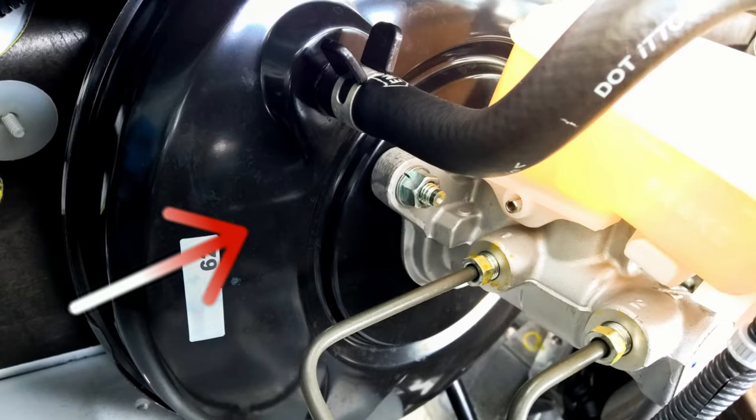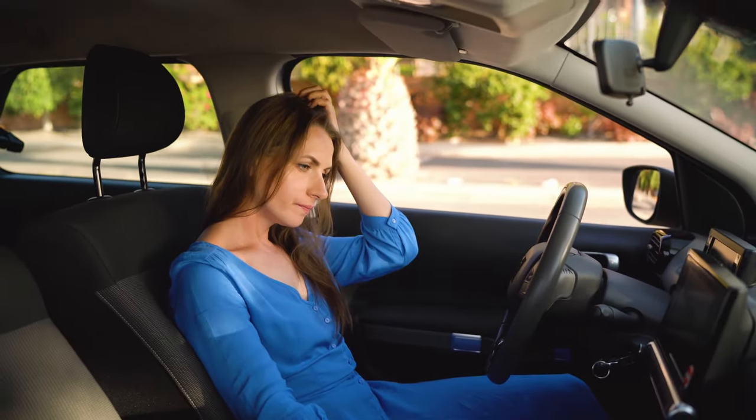On the other hand, if the brake booster is ruptured internally, you might be able to hear the vacuum leak inside the car.